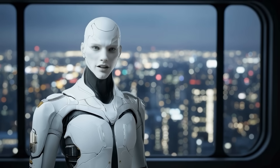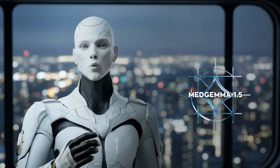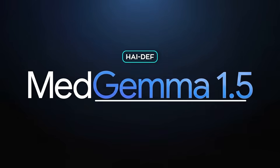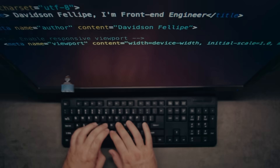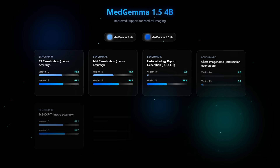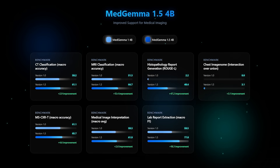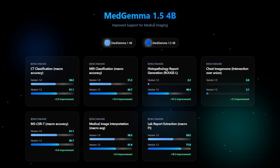Now we switch from creator tools to arguably the most impactful real-world update: MedGemma 1.5. Google Research expanded its Health AI Developer Foundation program (HAI-DEF) by releasing MedGemma 1.5. They frame it as open starting points for developers building medical imaging, text, and speech systems, then adapting them to local workflows and regulations. The star of the release is MedGemma 1.5-4B, a compact multimodal model. The previous MedGemma 27B stays available for more demanding, text-heavy use cases.